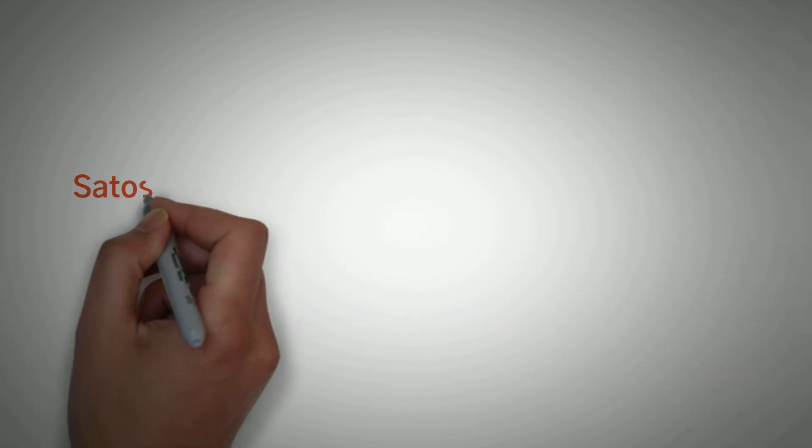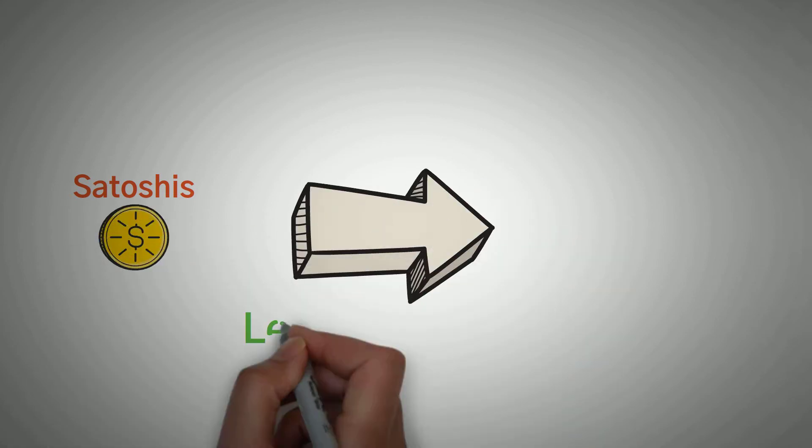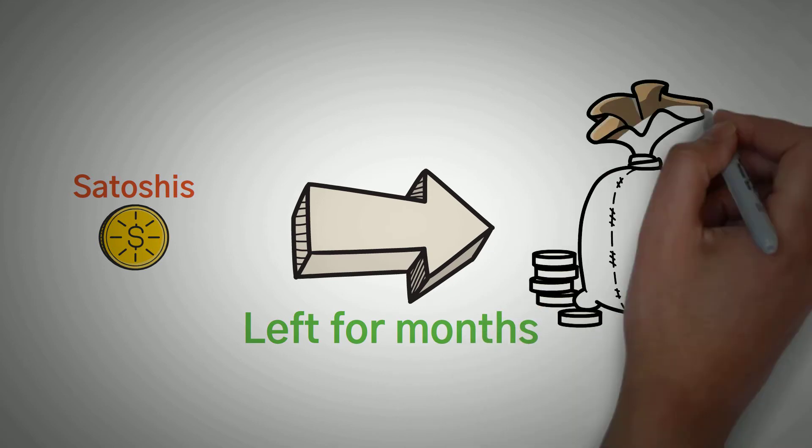The number of Satoshis given to users is usually very small and tiny. However, just like that analogy earlier — a leaking kitchen faucet left on for months — these Satoshis can add up over time.